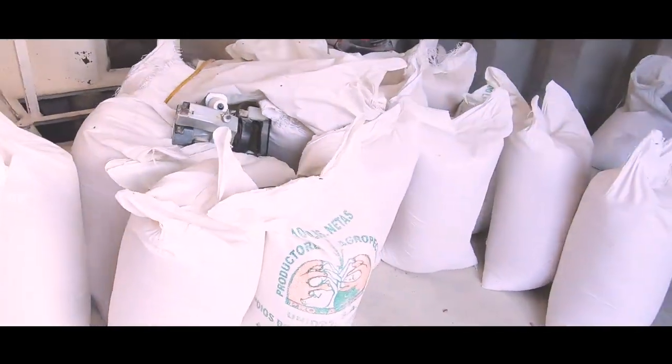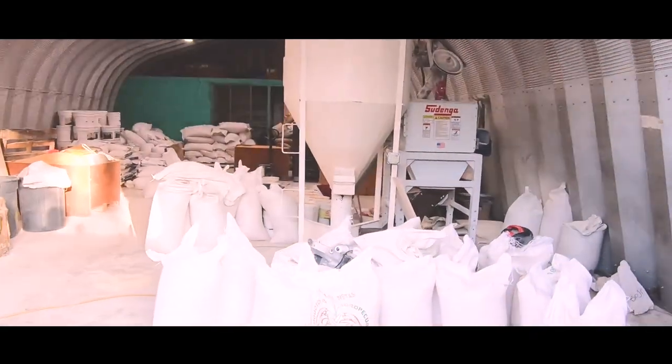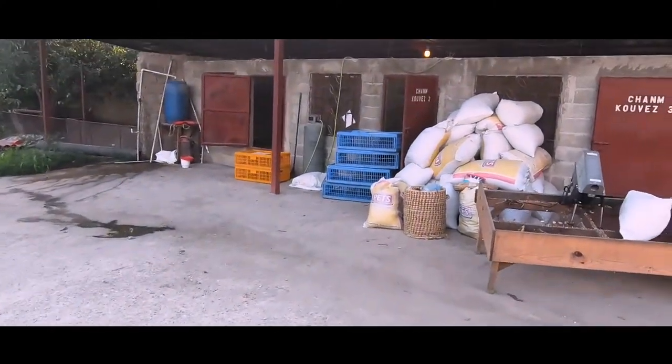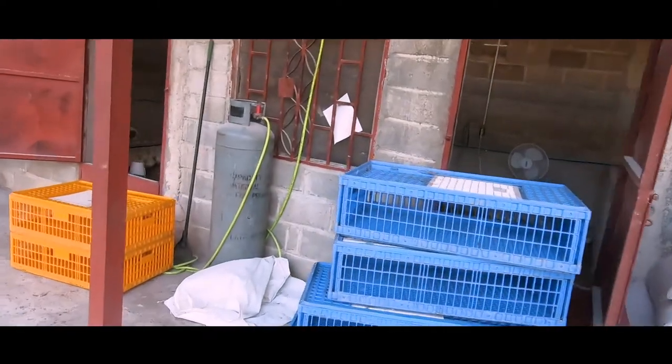This right here is all feed that's good to go. We've got a lot of chickens right now so we're going through a lot of feed, so this is a number one priority this morning — to get this thing back up and running. Over here we are loading up chickens.